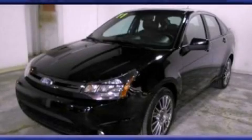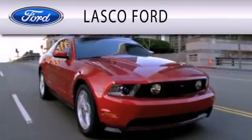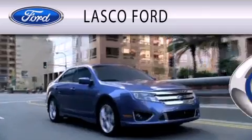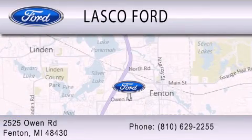Plus Ford Motor Company's 24-hour roadside assistance program. Contact us today to arrange your test drive. Lasko Ford is dedicated to doing everything possible to ensure that the experience you have selecting your vehicle is as pleasant as possible. We're located at 2525 Owen Road in Fenton.